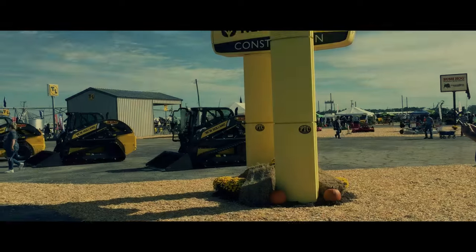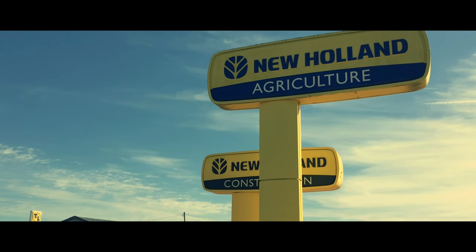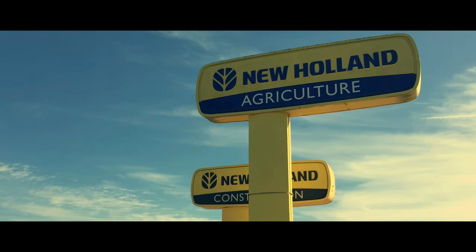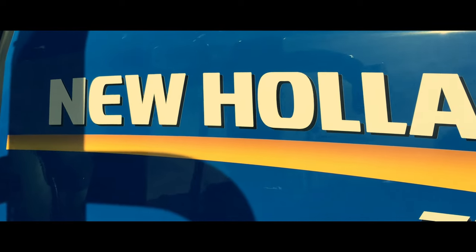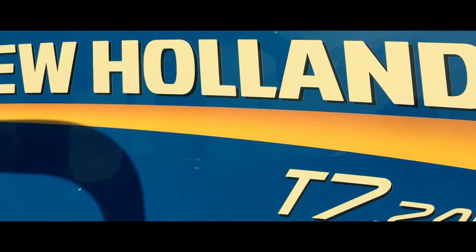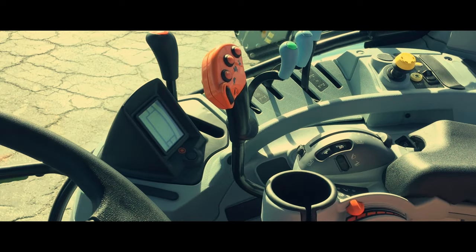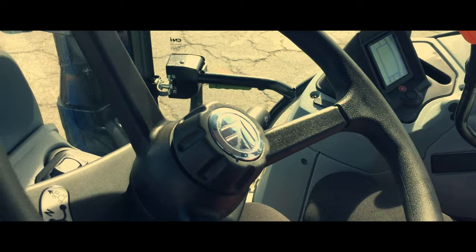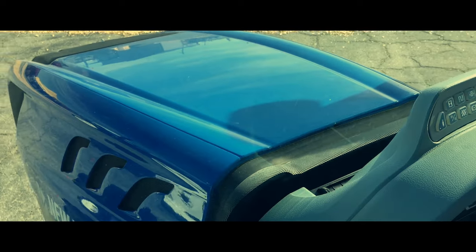Many years ago, New Holland was one of the largest equipment brands that made an appearance at the Expo, bringing a massive array of tractors, hay and silage equipment, construction equipment, self-propelled windrowers, a CR series combine, and an FR series forager. New Holland has radically scaled back their booth as of late, but that doesn't mean they can't bring a good lineup.